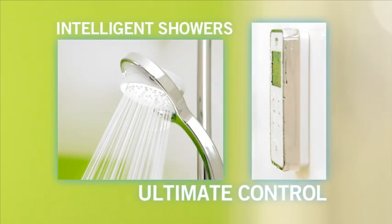Intelligent showers for ultimate control. The Myra Vision — one day, all showers will be like this.